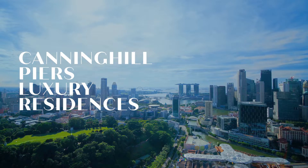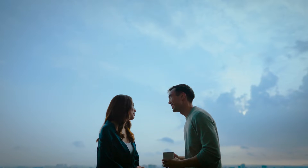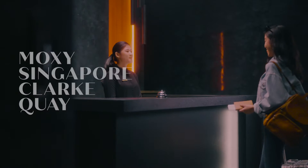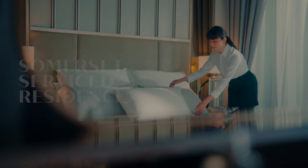Here is where you bask in the views and the prime city location. Your home in Canninghill Piers is connected to an array of dining and retail shops below, and is integrated with a new hotel and serviced residents on the other towers.